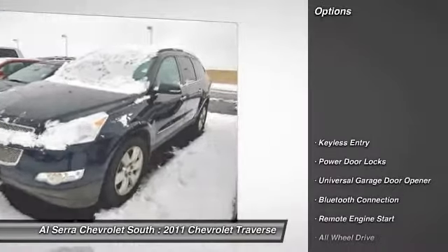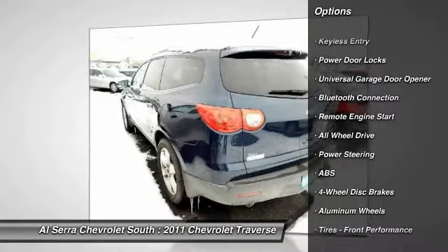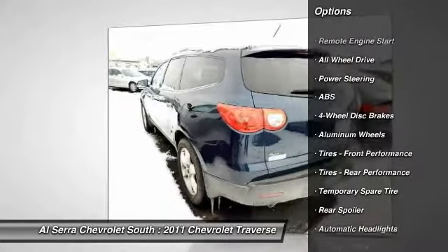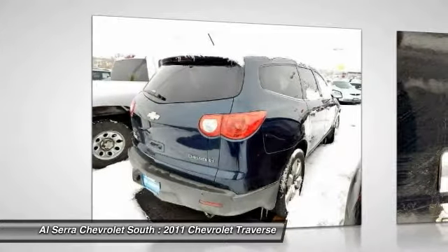Here are some of this vehicle's great options: all-wheel drive, stability control, anti-lock braking system, power liftgate, traction control, and steering wheel audio controls.